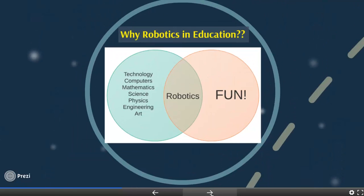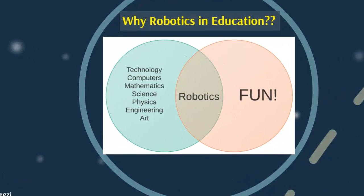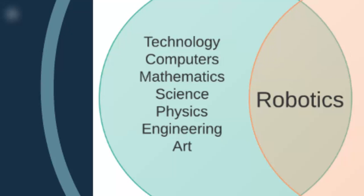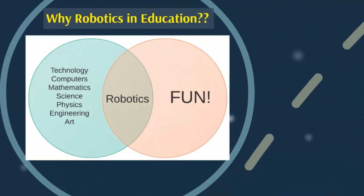Why robotics in education? Why is it important to utilize robotics for STEM and STEAM? We believe that robotics integrates different dimensions of learning such as technology, computers, mathematics, science, physics, engineering, and art. By combining all these learning outcomes and goals, students are having fun.